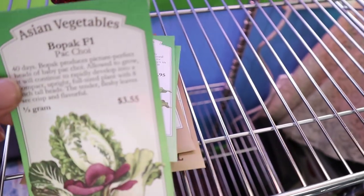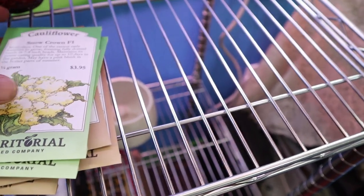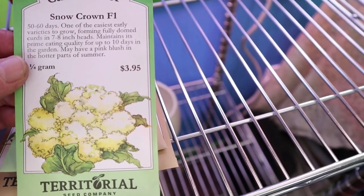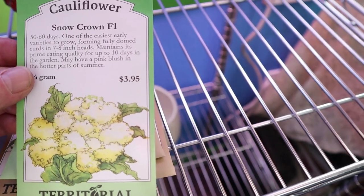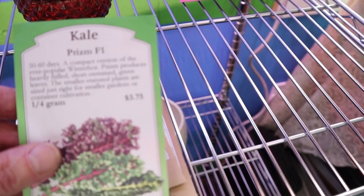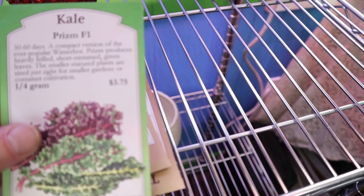We got some Pak Choi that we're going to be growing — it's the Bopak F1. We do love that in our salads. I have not had a whole lot of luck with cauliflower, so this time I went ahead and got the Snow Crowns. They're supposed to be one of the easier cauliflowers to grow, so hopefully that is true. Kale is a huge winner in the greater Seattle area. This is Prism — it's very frilly and really a pretty good tasting kale.